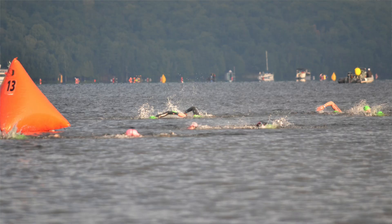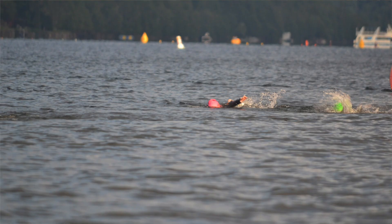Best advice I can give you is to just take it one buoy at a time. During the pre-race briefing they'll tell you just how many buoys there are out there. There's likely going to be somewhere between 12 and 15 going out and then another 12 to 15 coming back, and I just try and count them off as I'm going out and then when I'm coming back.